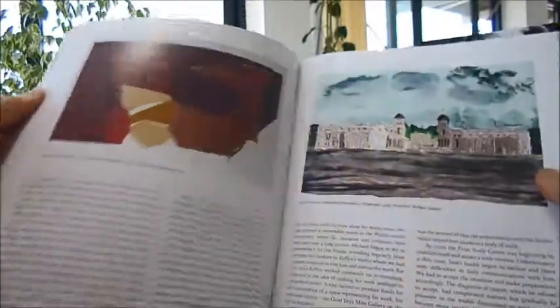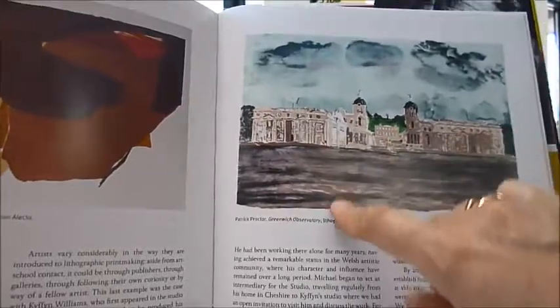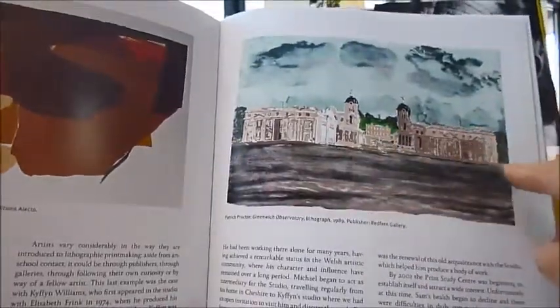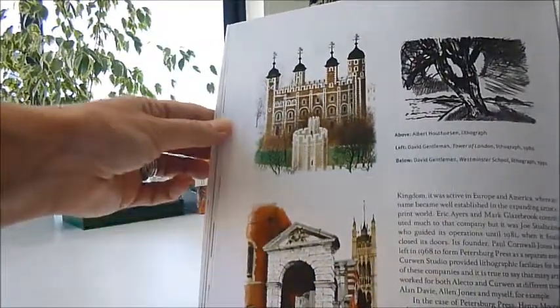We see a lot of derelict houses alongside a landscape study painting, or this beautiful Patrick Proctor's Greenwich Observatory — a lithograph from 1989 — exactly as it is now from Island Gardens, and I know because I walk my dog there. Stunning examples of lithographs.